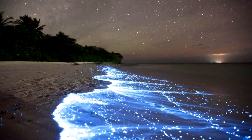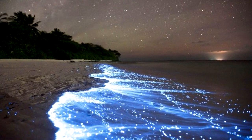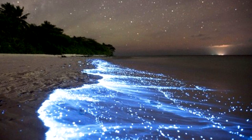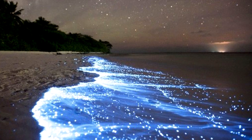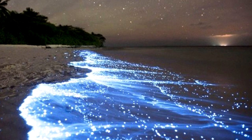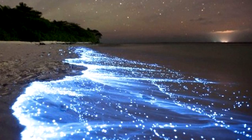Bioluminescence is the production and emission of light by a living organism. One of the most astonishing examples of this unusual natural phenomenon can be seen on the Vaadhoo Islands in the Maldives, which is famous for the bioluminescence display of the phytoplankton known as dinoflagellates.